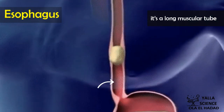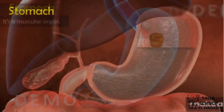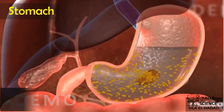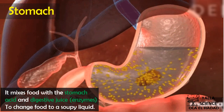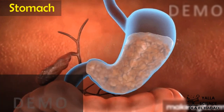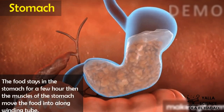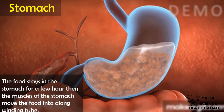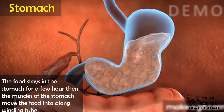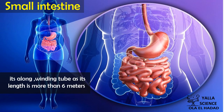The stomach is a muscular organ that mixes food with stomach acid and digestive juice to change the food into a soupy liquid. Food stays in the stomach for a few hours. Then the muscles of the stomach move the food into a long winding tube called the small intestine.